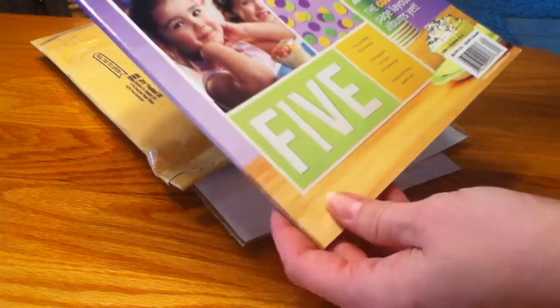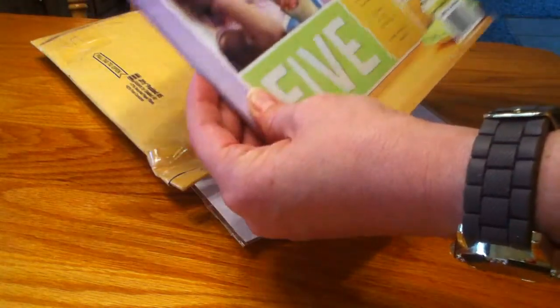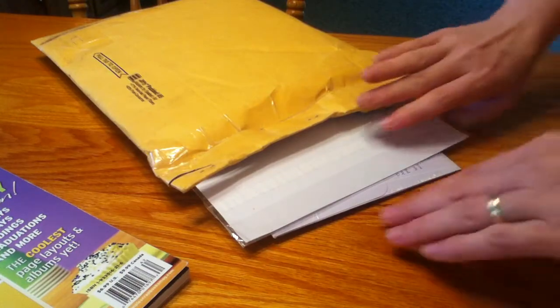I got this Scrapbooking Celebrations 2 magazine. It's a Simple Scrapbooks special issue, so that'll be fun to look through and get some ideas, or you can share with friends too, so that'll be nice.